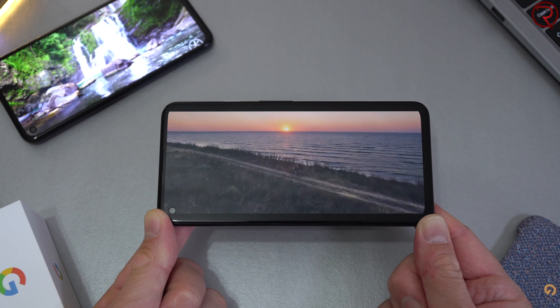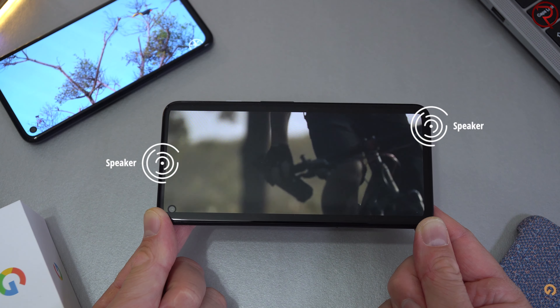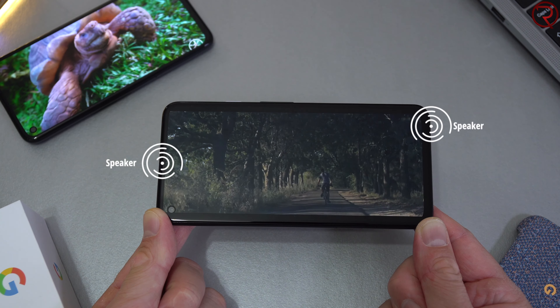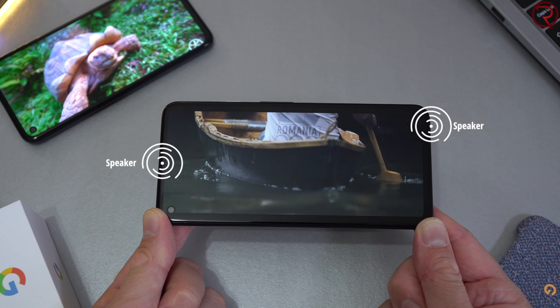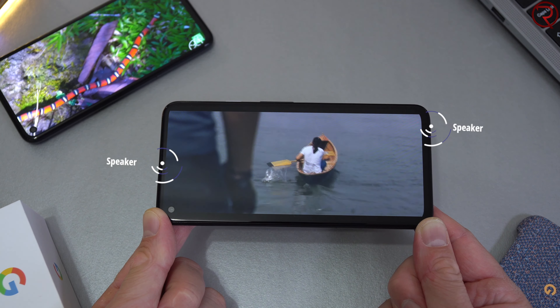At the top we get 3.5mm audio jacks on both devices, and both devices have dual speakers — a speaker at the top and one at the bottom. The speakers sound the same on both devices, and both the 4a and the 4a 5G actually sound better than the Pixel 5, which is kind of funny because the Pixel 5 is the most expensive of the three.